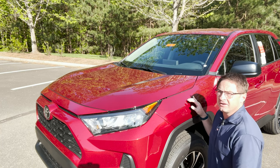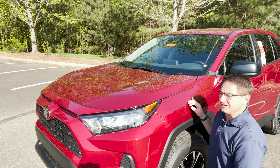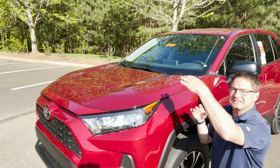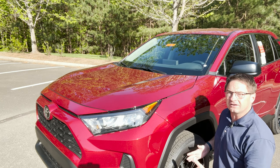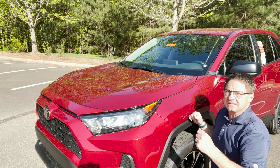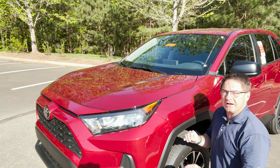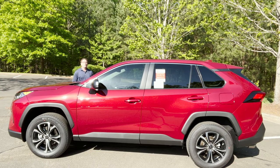Are there changes for 2022? Not too much. It does not have the new headlight design — that's reserved for XLE and above. It also does not have the new wheel design or color, also reserved for XLE and above. It does have a couple of interior changes that I'll tell you about as we talk about the interior. They're small but you might like them.